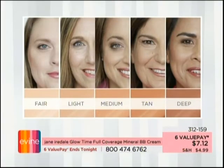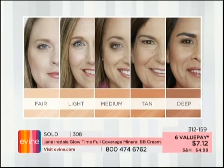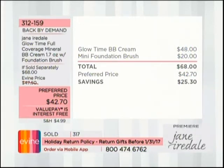This BB cream normally sells for $48 on Jane's website. The mini foundation brush is a $20 value. So you're getting $68 worth of product for just $42.70 — saving you over $25. That's exclusive to Evine. We also have value pays at $7.12 interest-free. It's a really great way to get this home.